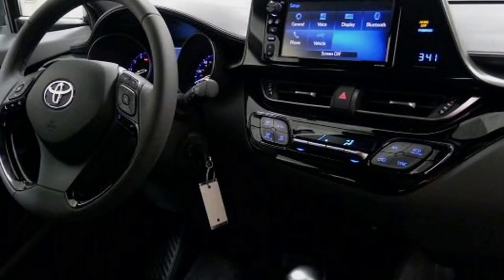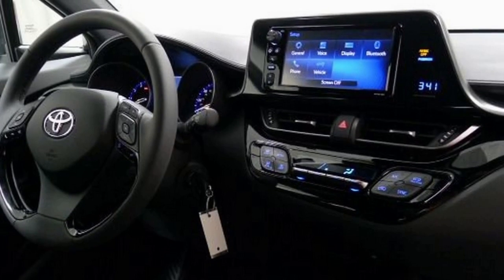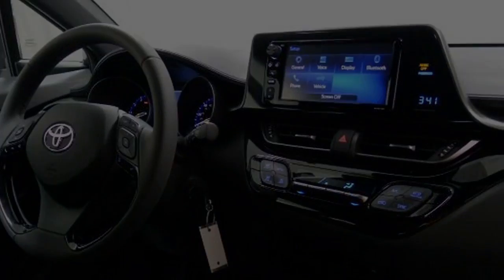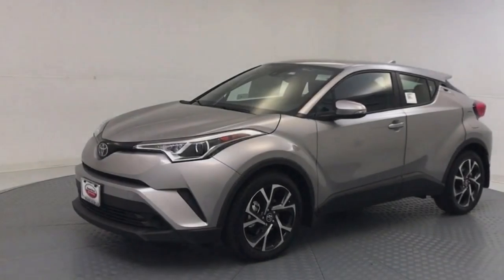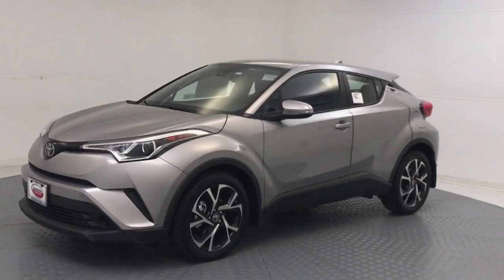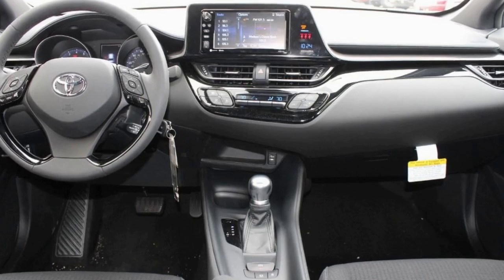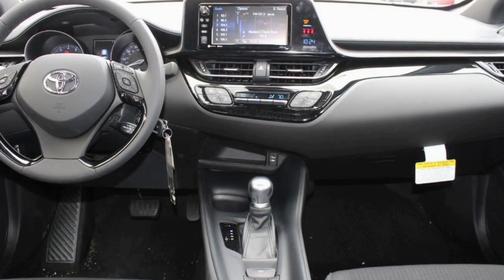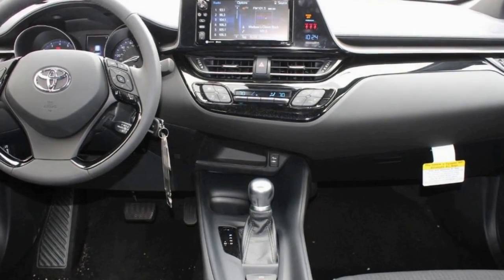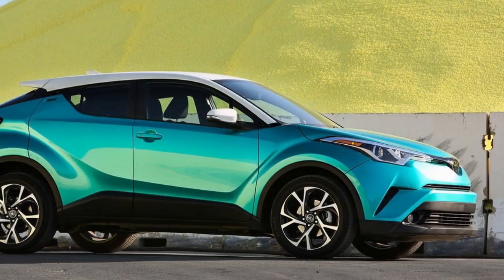BMW followed with their all-electric i3, which resembles something you might find in the discount Toys R Us. Now, along comes Toyota with their new for 2018 CH-R, an idiosyncratic car that looks like the love child of a Juke and an i3. This uniquely outrageous-looking vehicle, originally intended to be part of Toyota's now defunct Scion product line, is named CH-R because it's a coupe high rider.